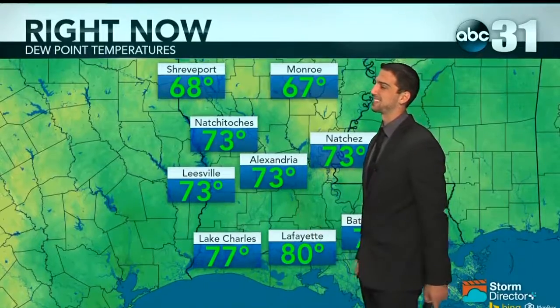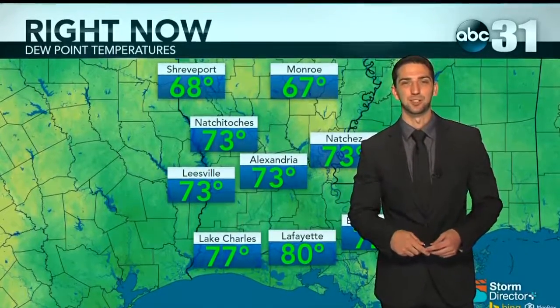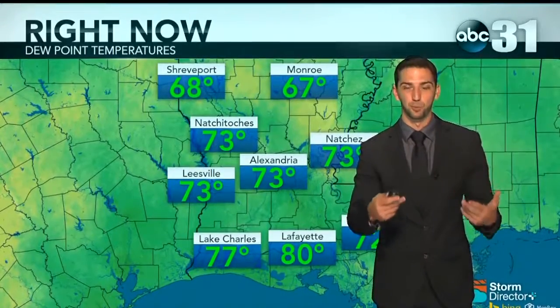That moisture is streaming from the south and west. Look at Lake Charles — dewpoint at 77 degrees. Lafayette at 80 degrees. All of that moisture is headed north. We're currently sitting at 73 degrees as far as our dewpoint. The dewpoint is the amount of moisture in the air — if you lowered the air temperature to the dewpoint, it would be a relative humidity of 100%. It feels much worse outside when the dewpoint is higher, and we're going to continue to see that dewpoint increase.